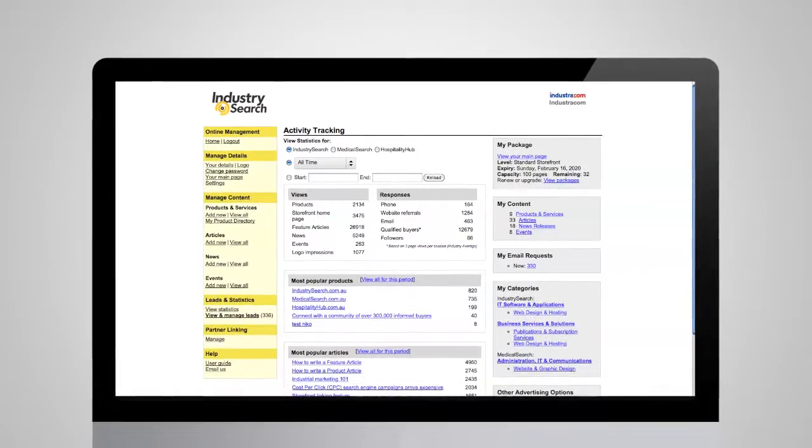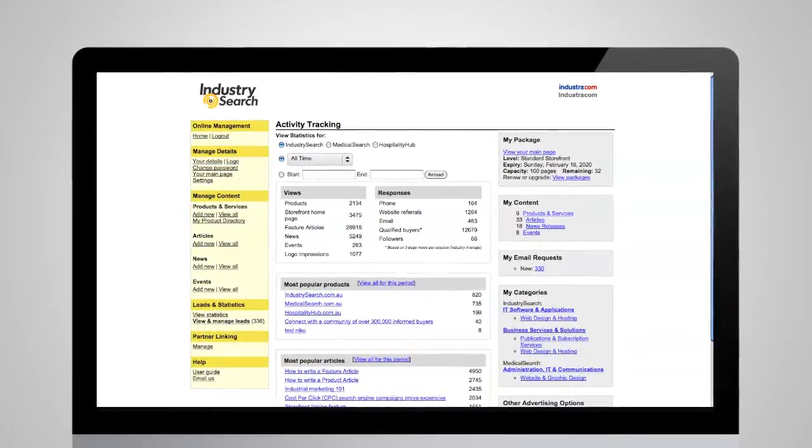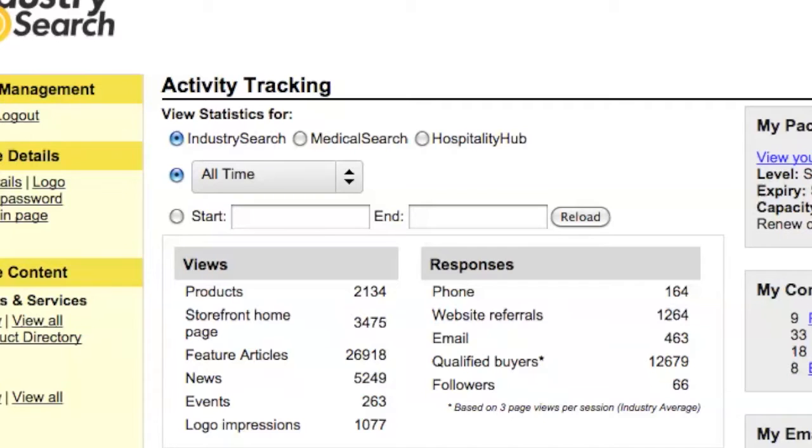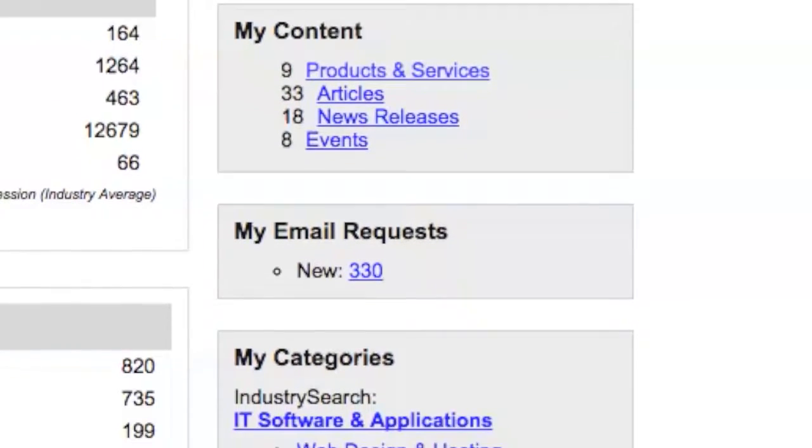This video demonstrates our online management area where you can manage your storefront content, see how your storefront is performing, preview your live storefront and oversee all your content and categories.